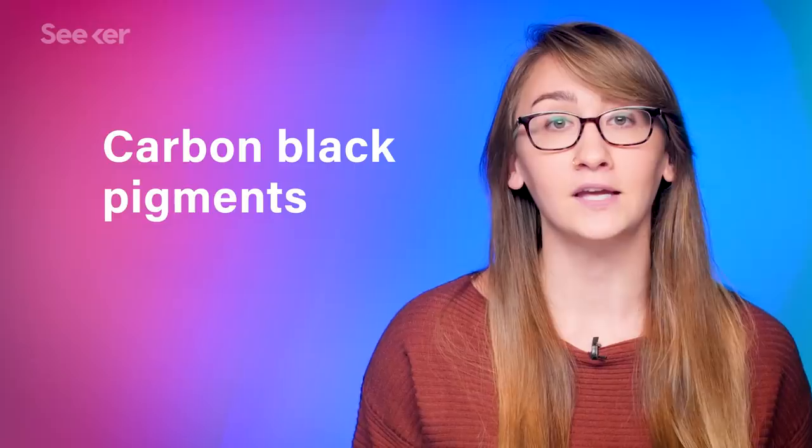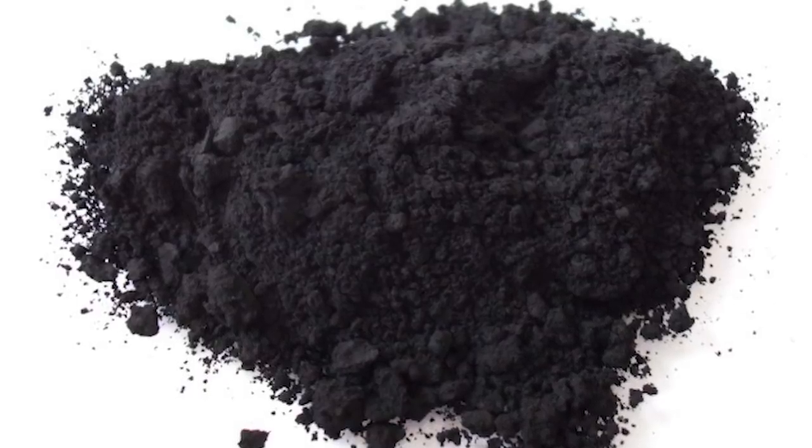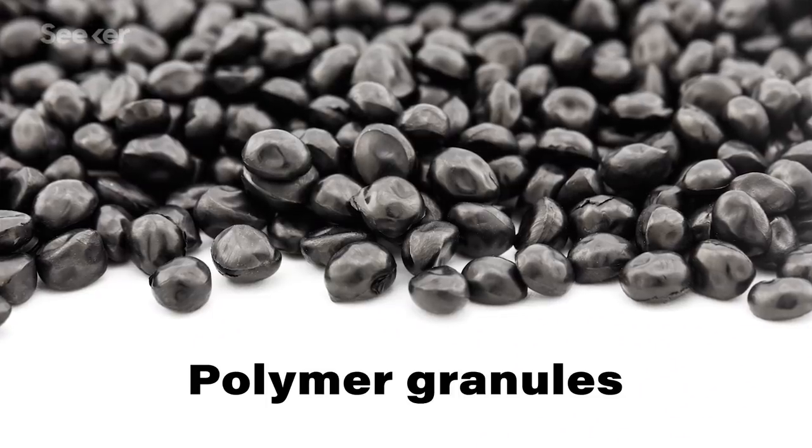Typically, black plastic gets its color from carbon black pigments — which are what they sound like. They're tiny, fine particles composed of carbon that then get melted into the polymer of choice.